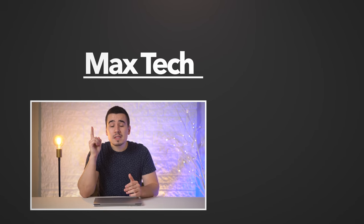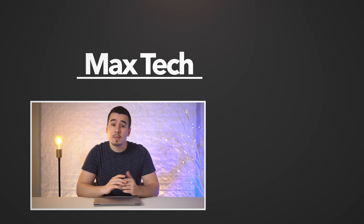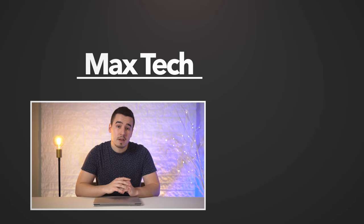If you enjoyed this review, make sure to tap that like button and click the circle above so you can see us compare it to a 13-inch MacBook Pro. Thanks for watching and we'll see you in the next video!